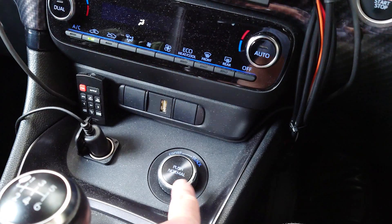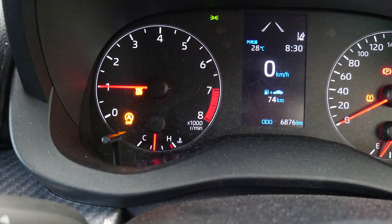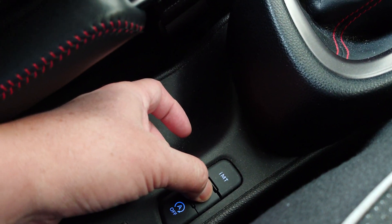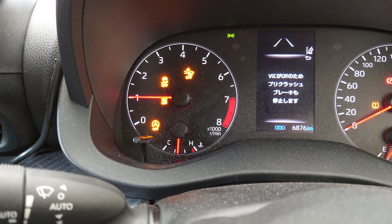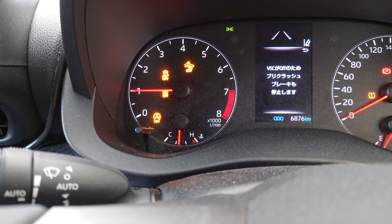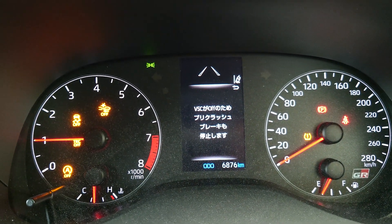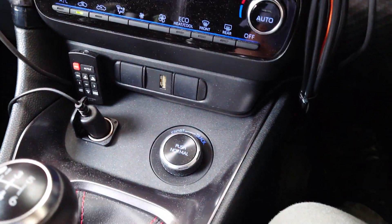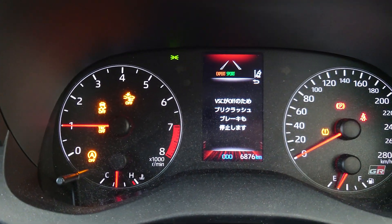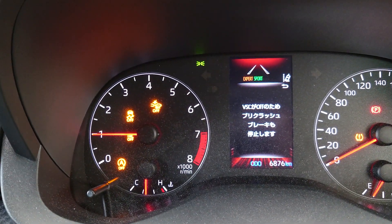This is normal mode. Press the button — traction off. Press and hold a long time — it becomes expert mode. But it doesn't say 'expert mode.' What is the difference? I reset the button — it's normal. And in sports mode, press the button once and it becomes expert mode. Every safety sense is cut off.